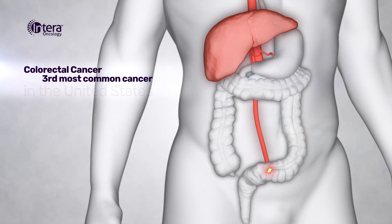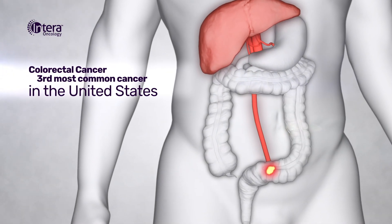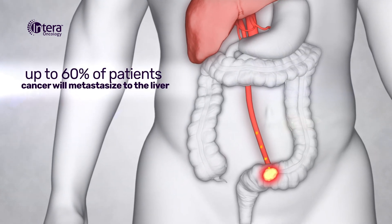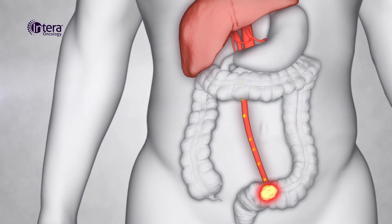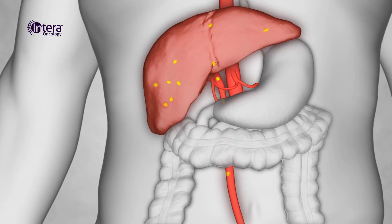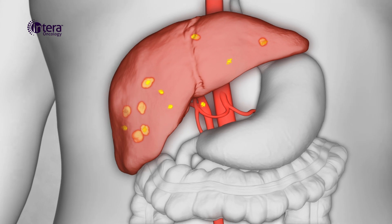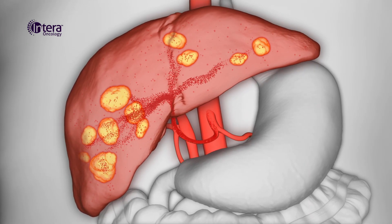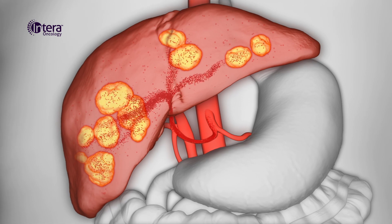Colorectal cancer is the third most common cancer in the United States. For up to 60% of these patients, their cancer will metastasize to the liver. This is thought to occur because cancer cells travel in the blood from the colon or rectum to the liver, where they implant and grow tumors. As these tumors grow, they begin receiving their blood supply from the hepatic artery.